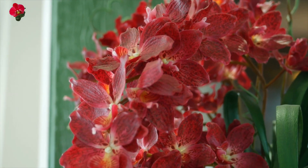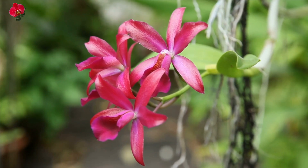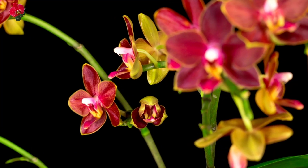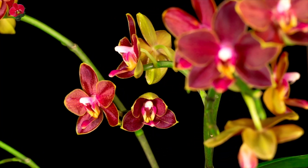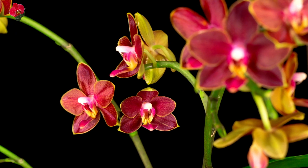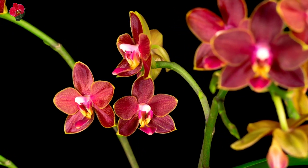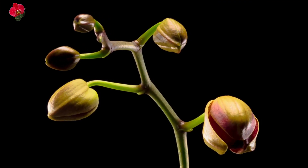Caring for red orchids is similar to caring for other types of orchids. They require bright but indirect light, consistent temperature and humidity levels, and proper watering and fertilization. With the right care, red orchids can produce stunning blooms for several weeks or even months.